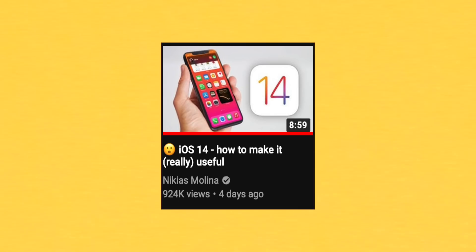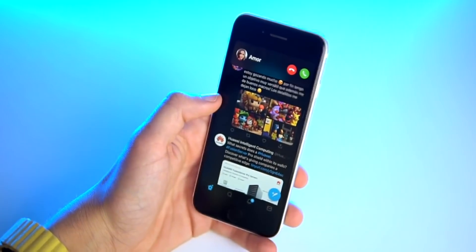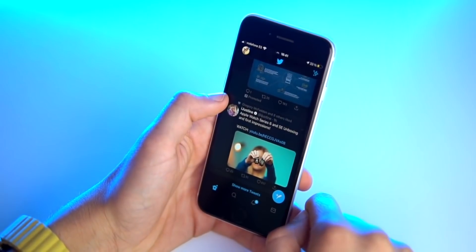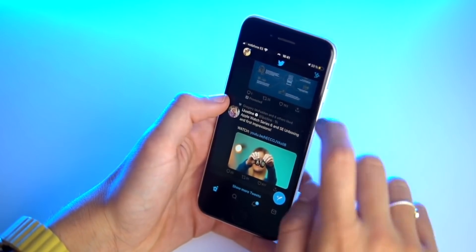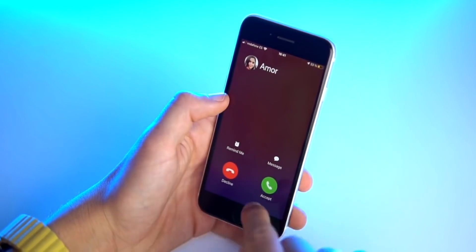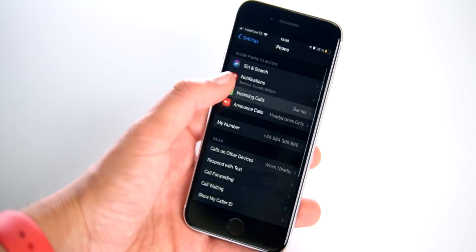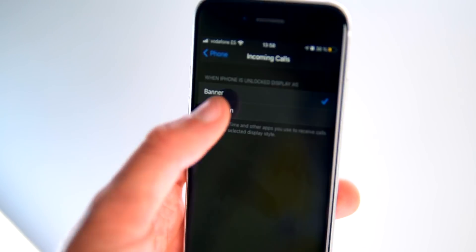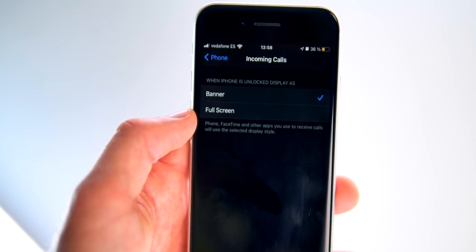As I showed in my main iOS 14 features video — check it out if you haven't — when people call you, you'll now get a banner instead of a full screen notification. If you don't like the small banner, you can go to settings and get a full screen banner. Some of my family members said it was too small and wanted the full thing, so if you're one of those people, you can do that through settings.